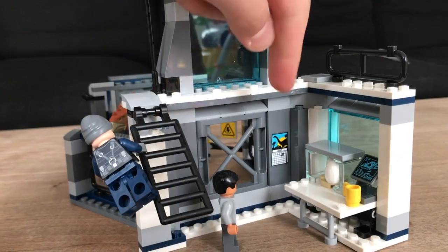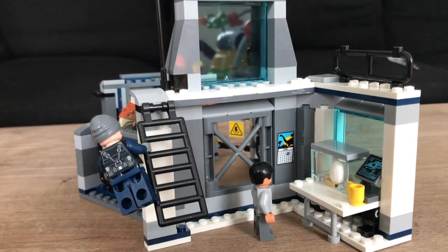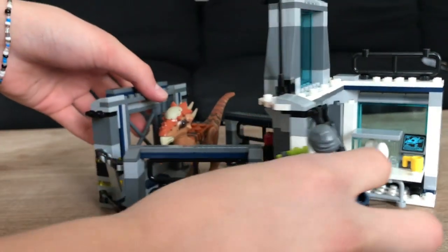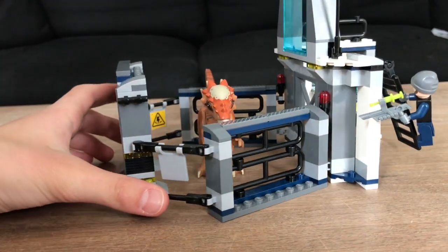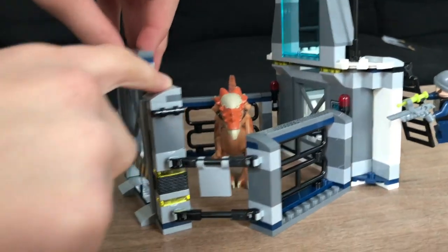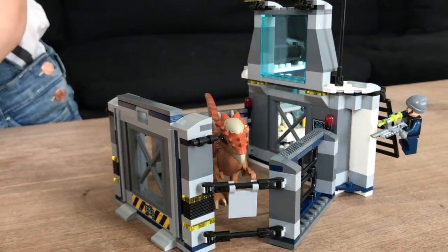Here we have an egg hatching station where Dr. Wu stays. Here are some foldable stairs that can move. And then around here is where we keep the dinosaur. It's really cool. So when it's time for him to go out, you open it like that. And then when he has to come back in, you close it.